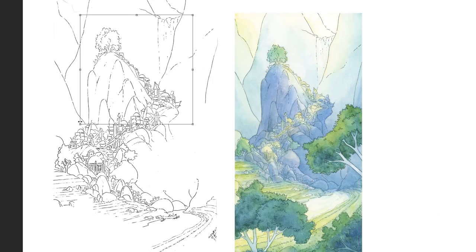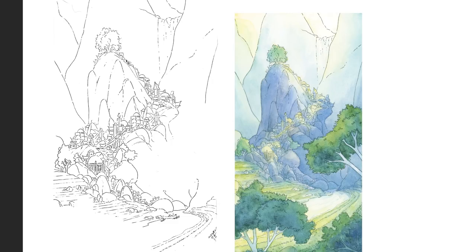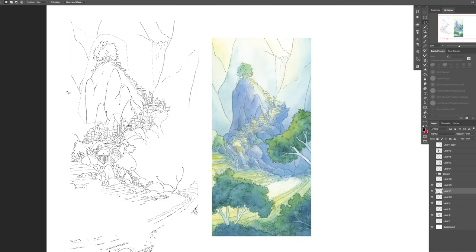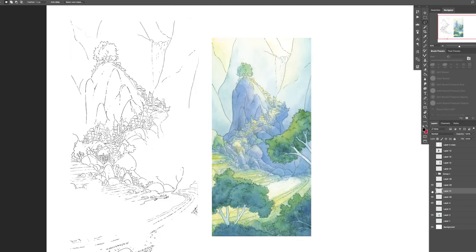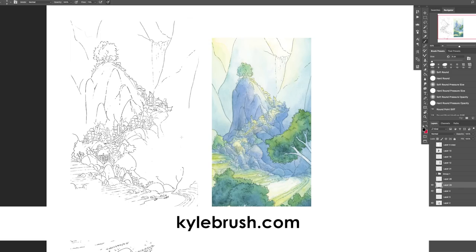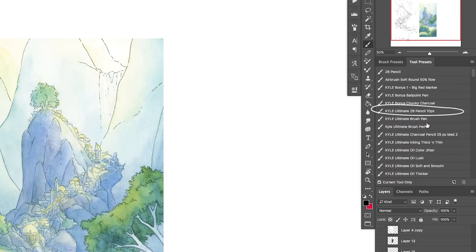Next I'm going to select the top section and make it a little wider and taller. I don't care about keeping proportions correct. I didn't want to select the buildings on the other side because if I stretched those up they'd look a little funny. I'm going to stretch these out even more and bend them over the side of the cliff face. I've got a basic pencil — it's from Kyle T. Webster's brush pack, the ultimate 2B pencil at 10 pixel size, with black selected.